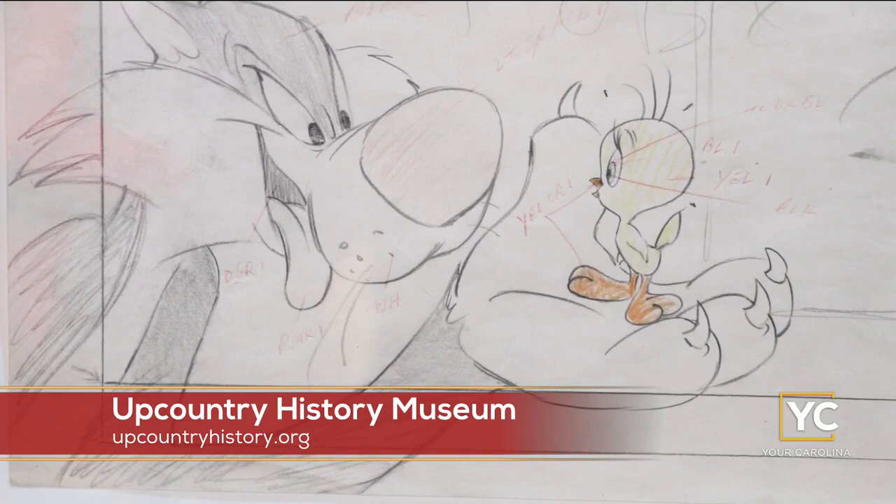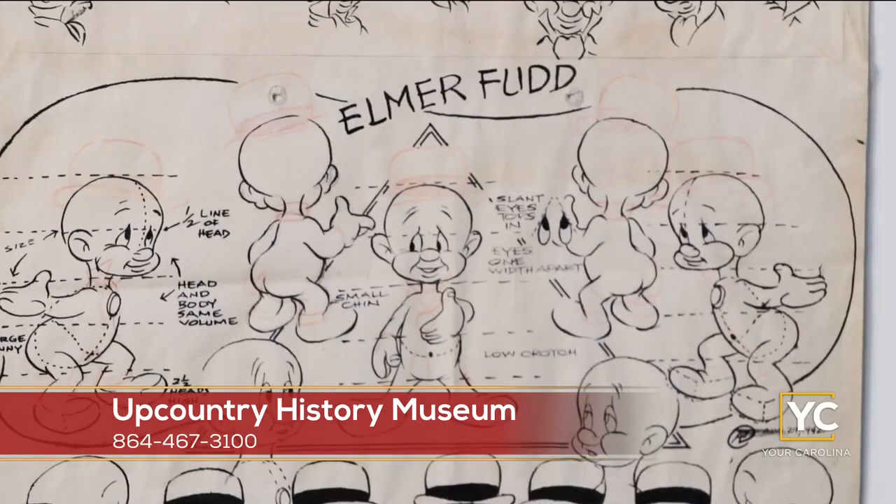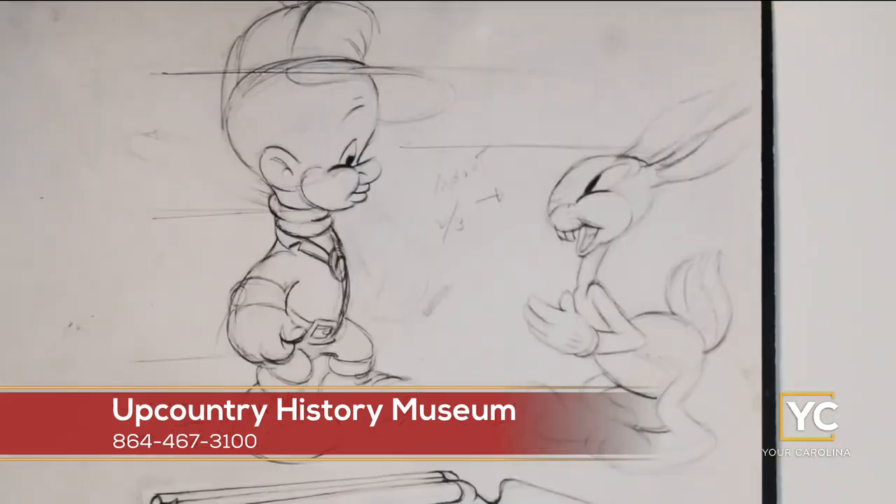That runs through May 29th — the Art of Warner Brothers Cartoons at the Upcountry History Museum.